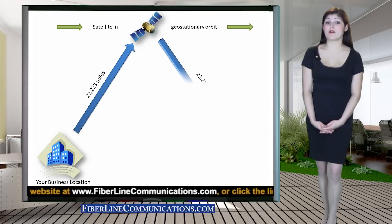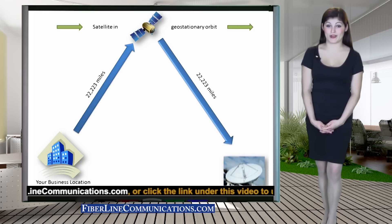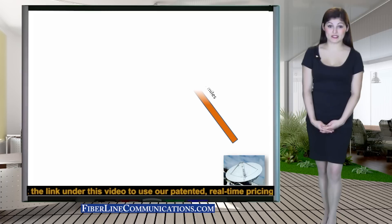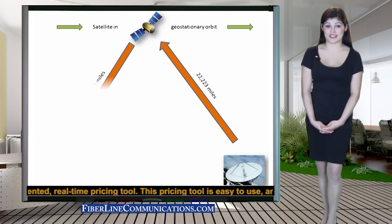Then the circuit must travel 22,223 miles back to Earth. Then, to receive a return message via satellite, the circuit must again travel 22,000 miles up to the satellite, then 22,000 miles back to your location.